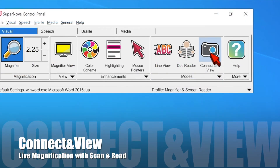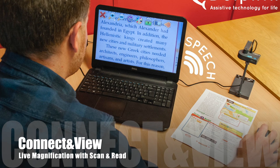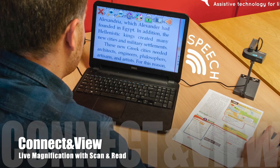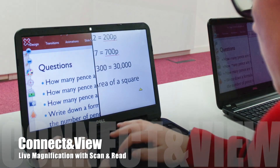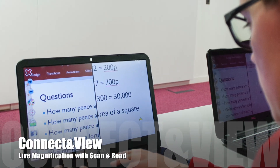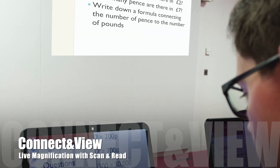Use Supernova's Connect and View feature to turn your computer into a live video magnifier. Use practically any webcam to get live video magnification with zoom, contrast change, and even scan and read your documents back to you. There's no need to mess around with expensive distance cameras. Supernova can connect directly into the teacher's computer or the smart board.